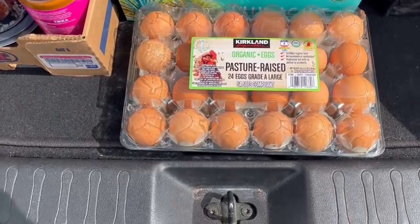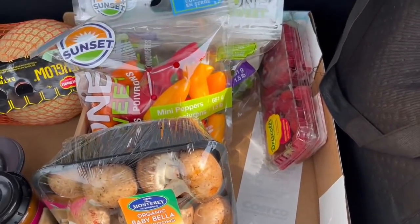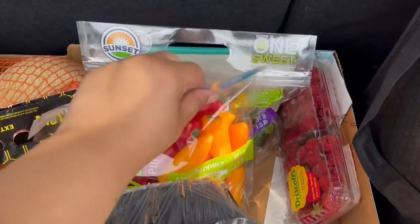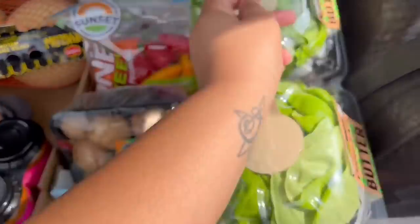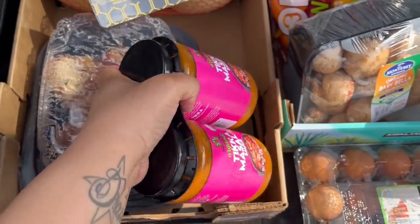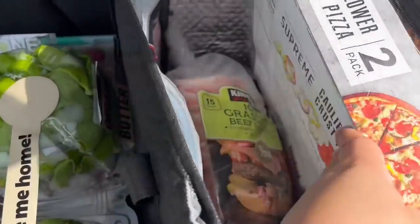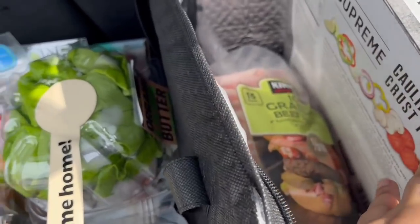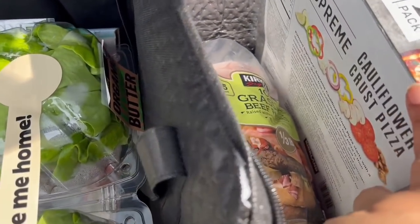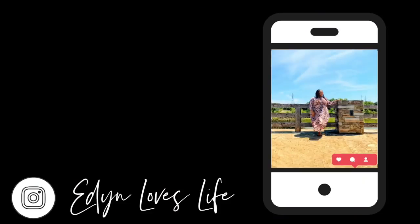Quick Costco haul: eggs, lettuce, raspberries, cucumbers, mushrooms, chicken masala sauce, organic melons, and a whole chicken. In the cold bag we have Costco pizzas, some grass-fed beef patties, and wings.